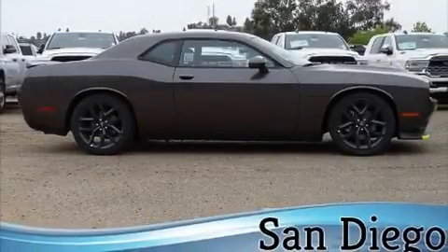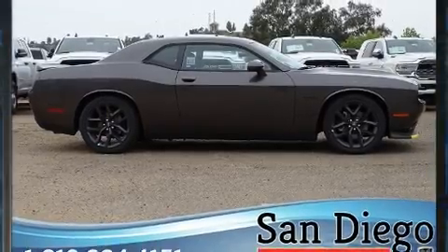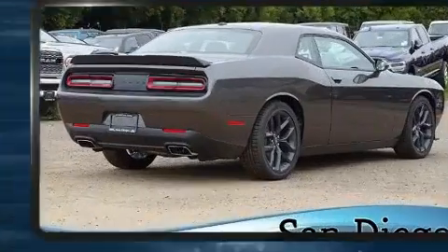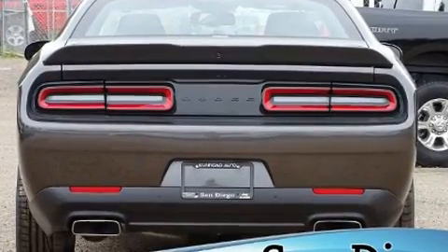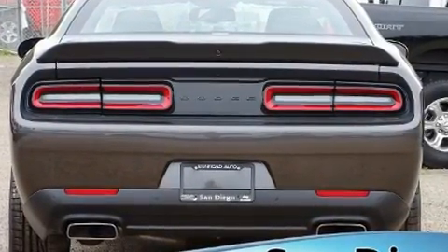Discerning drivers will appreciate the 2020 Dodge Challenger. Dodge made sure to keep road handling and sportiness at the top of its priority list. It features an automatic transmission, rear-wheel drive, and a powerful eight-cylinder engine.